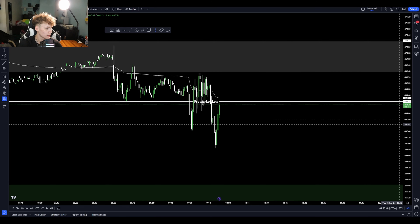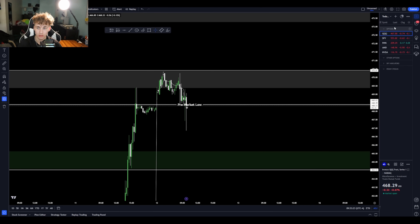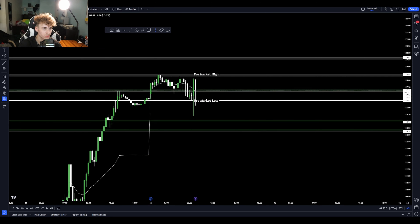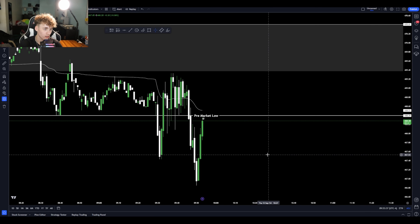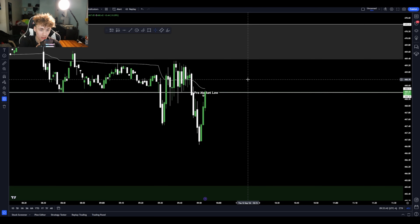Looking at the higher time frames on everything — here's QQQ — it's just a lot of indecision. There are a lot of long-wick candles, which I hate trading in. The market can't choose a direction. If we continue to trade like this before I go to bed and I don't see any opportunities, then yeah, for sure going to bed.